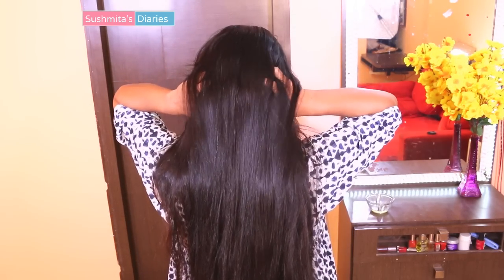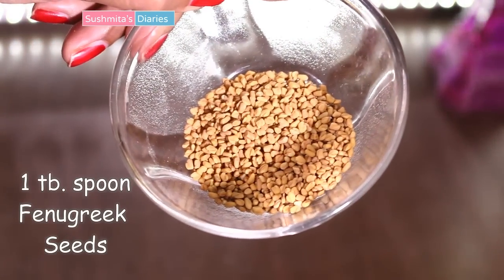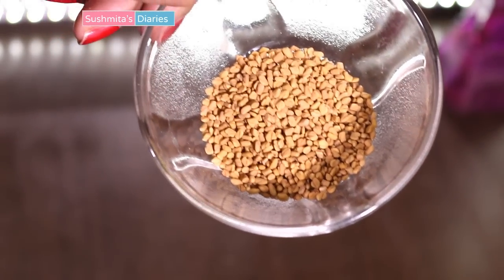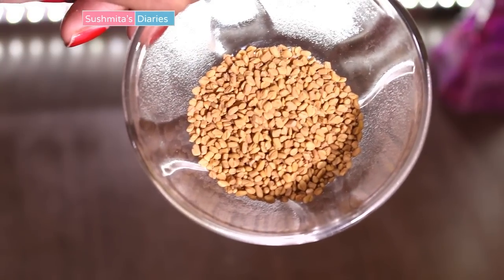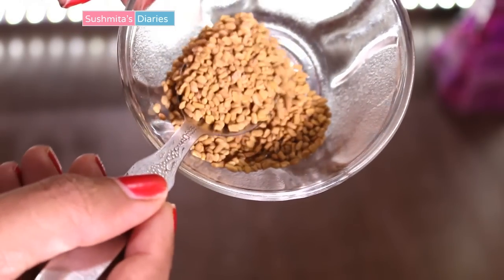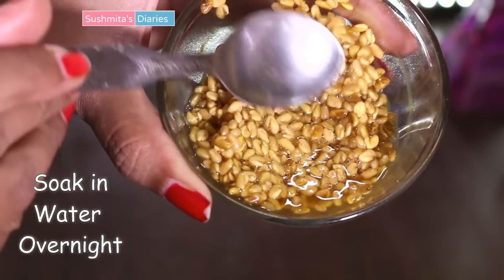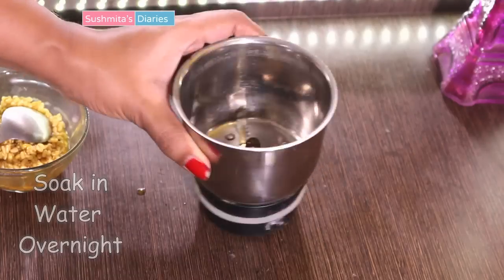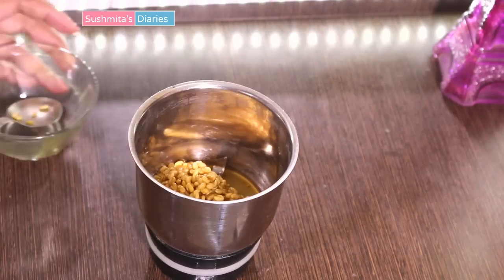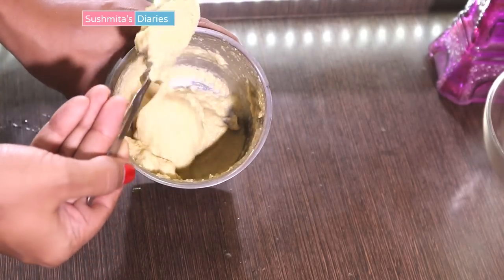If the problem of dandruff is severe, then this deep conditioning hair pack would surely help you a lot. Take 1 tablespoon of fenugreek seeds — also known as methi dana in India. Fenugreek seeds have the amazing power to nourish the scalp and also grow new hair, and can be bought from any Indian grocery store or even online. Soak the seeds in some water overnight. The next day, they will swell up almost triple in size. We now need to grind them really fine — I am going to use a kitchen grinder to make a fine paste. Make sure it is not coarse or the mask won't stay in the hair.